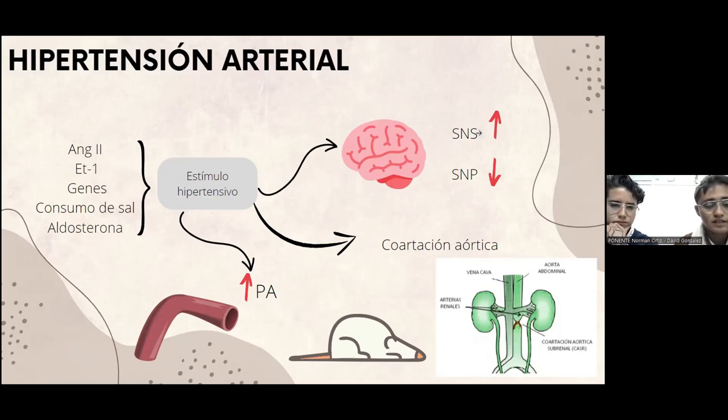Una vez hecho esto, vamos a realizar 5 nudos a este calibre. Ya para terminar, se retira la aguja, se acomodan los intestinos y se sutura para cerrar la incisión.